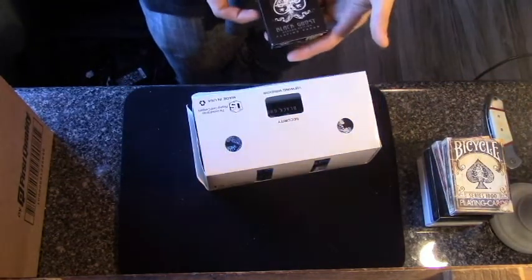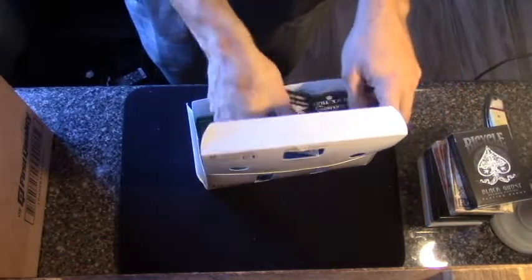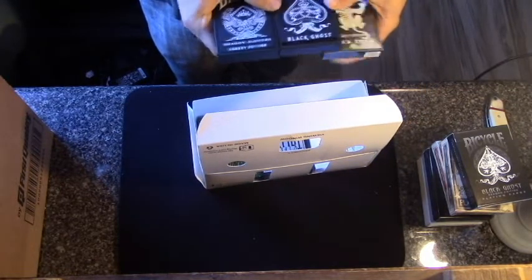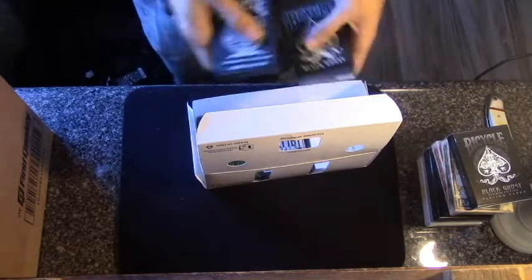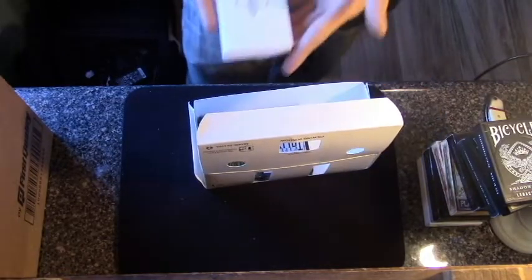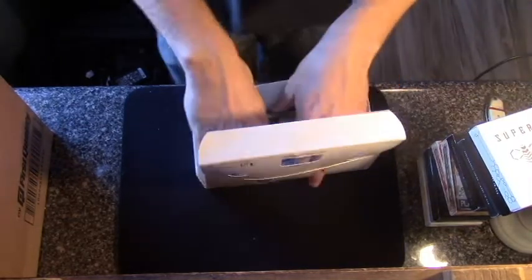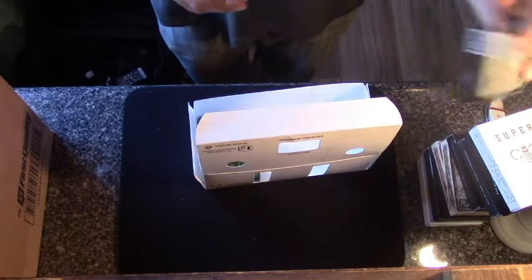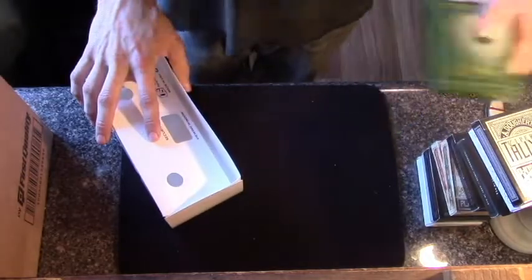I got the Black Ghost 2nd Edition — I don't have that yet, so that's a nice addition to the collection. I also picked up the three Legacy Editions: the Black Ghost, Black Tiger, and Shadow Masters Legacy Editions. And the last three — when I ordered the brick, I got a free Superbees deck, so I got Killer Bees, Bumblebee, and now Superbees. I've never had a Tally Ho Viper fan, finally got that — very nice looking deck. And I got the Expert at the Card Table SWE deck.